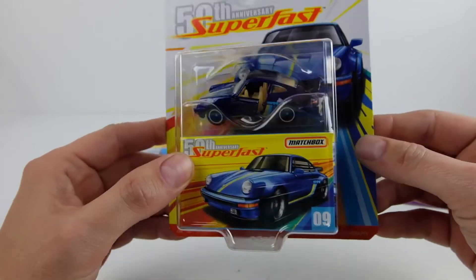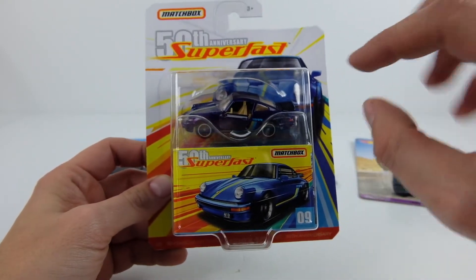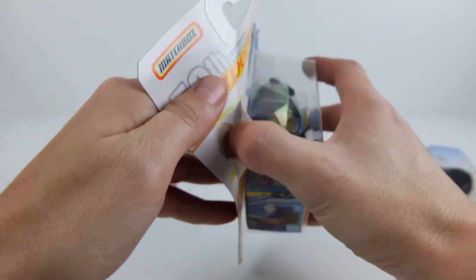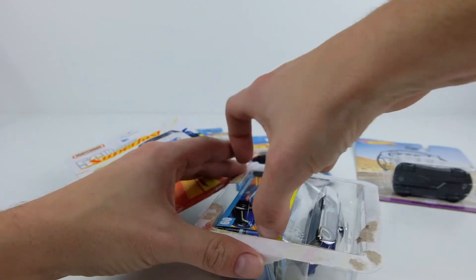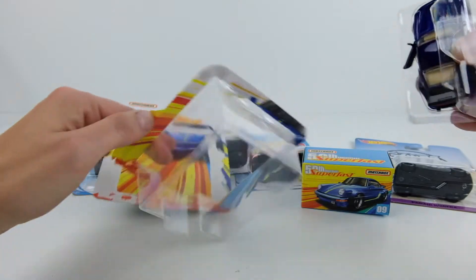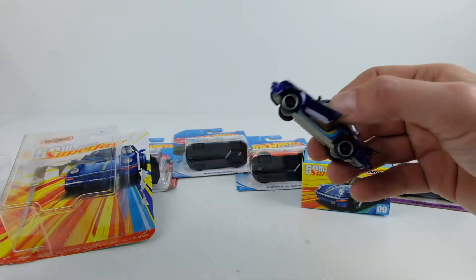Fun fact about this car: at that time the engine size had been pumped up to 3.3 liters and it was making right around 300 horsepower, which in 1980 was insane. The emissions regulations in the United States and Japan wouldn't allow this car to be sold, so the turbo version wasn't even sold in the US in 1980.